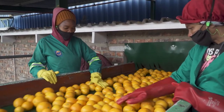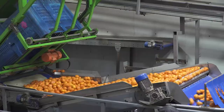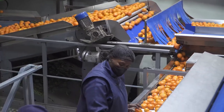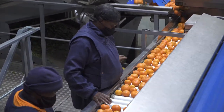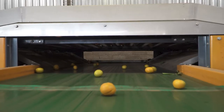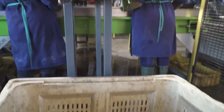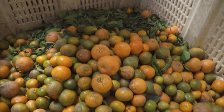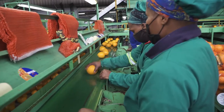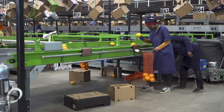Pre-sorters remove all fruit that is decayed, split, or clearly not suitable for export. They can also remove fruit that is too large or too small for export, though a pony-sizer can also be used for this purpose. Decayed and split fruit is removed and destroyed, and other fruit can be redirected to the local market lines or processing bins.